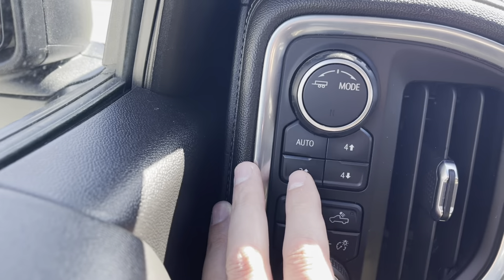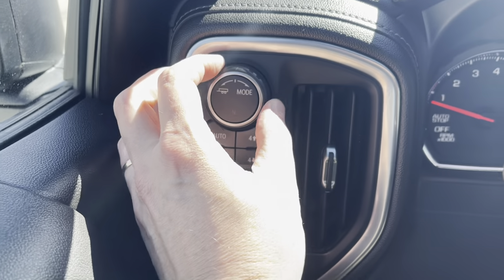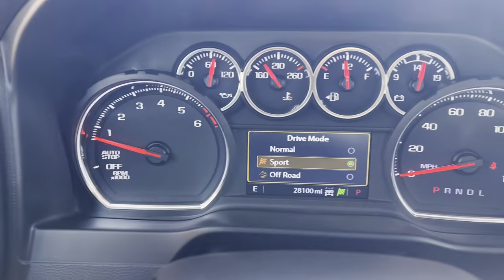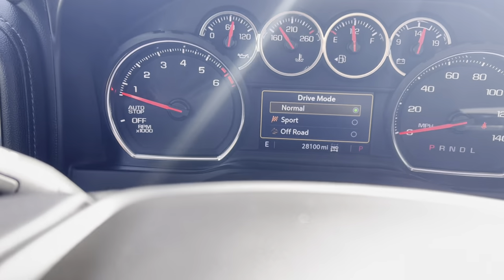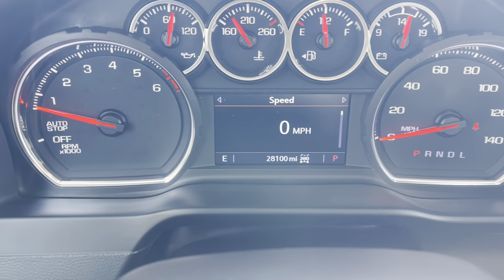Two-speed transfer case — two-wheel, all-wheel, four-wheel drive high and low. Of course, we've got our tow haul mode there too. Different driving modes as well: sport, off-road, and normal, so very configurable for you as you drive along. And as you can see right there, 28,100 miles as I am making this video.